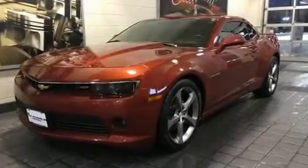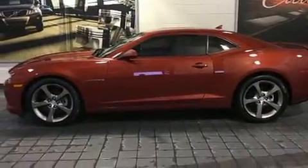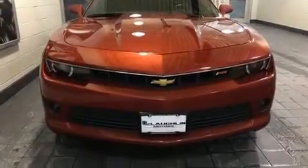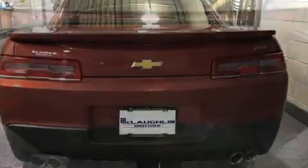Get excited about the 2014 Chevrolet Camaro. This two-door four-passenger coupe still has less than 15,000 miles. Chevrolet made sure to keep road handling and sportiness at the top of its priority list. It features an automatic transmission, rear-wheel drive, and a refined six-cylinder engine.